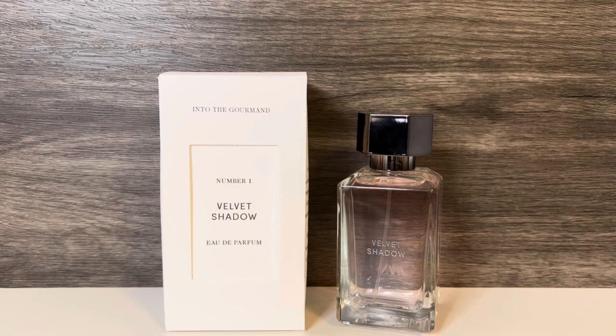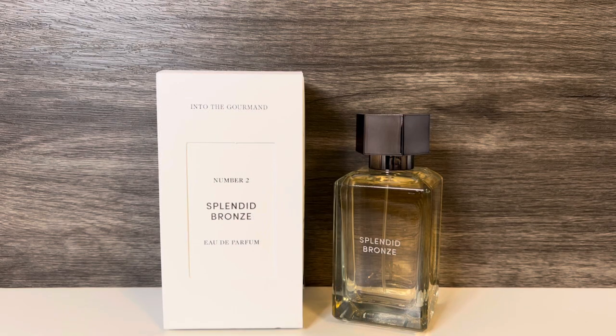The scents in the Into the Gourmand set are Velvet Shadow, described as a gourmand and lovable fragrance that evokes the sensory warmth of a kiss while preserving sophistication, and Splendid Bronze, described as a sweet and special fragrance, perfect for lovers of gourmand scents. And now let's get on to the reviews.